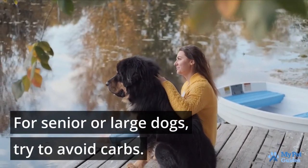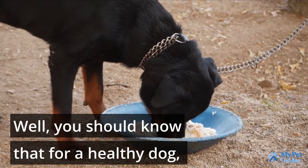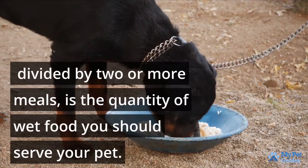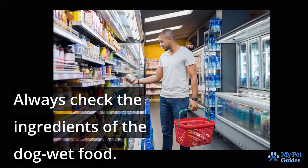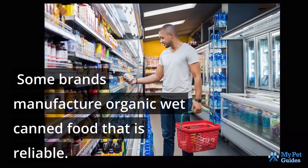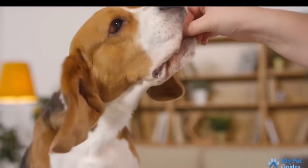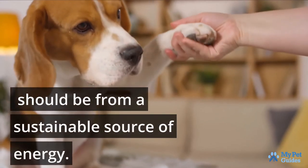For senior or large dogs, try to avoid carbs. For a healthy dog, 10 to 11 ounce cups per 10 to 12 pounds of the entire body weight every day, divided by 2 or more meals, is the quantity of wet food you should serve your pet. Always check the ingredients of the dog wet food. Some brands manufacture organic wet canned food that is reliable. Remember, salt, preservatives, colors, and chemicals are harmful to your furry friend. The vitamin and mineral supplements in wet food should be from a sustainable source of energy.